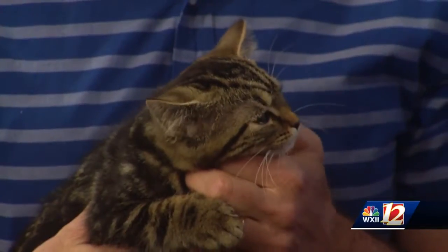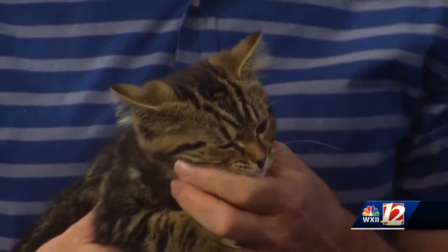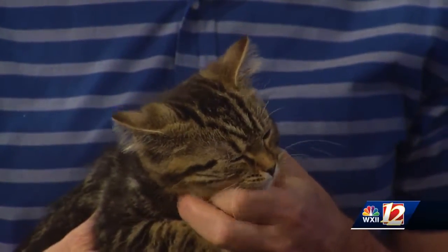Talk to us about the kind of home that she'd fit into. I think she would do well with really pretty much any kind of home. I think an adult cat would accept her pretty quickly. A dog would be fine as long as the dog is used to cats, and I think she would love to be with some kids.